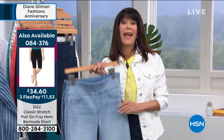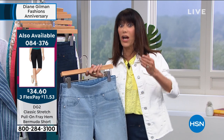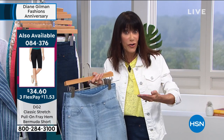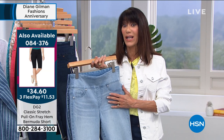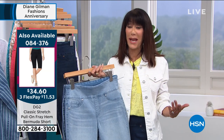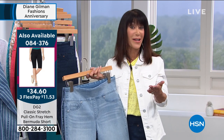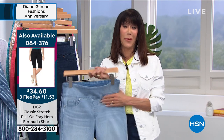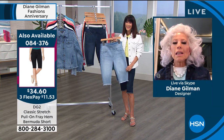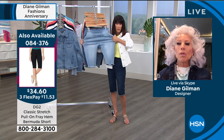This is the Bermuda short, the star short, and this is the first time this year. It's never before been done with a fray, but you can cuff it up or cuff it under, giving you the opportunity to create so many different looks. For the first time ever, Diane has taken the classic stretch where this amazing brand all began, and it is softer and stretchier than ever. So for $34.60, yes - to any of the viewers out there, when you find a bottom that works, you want to collect it in colors.